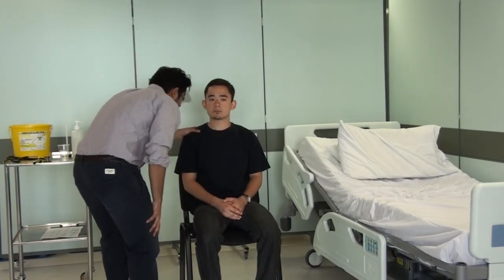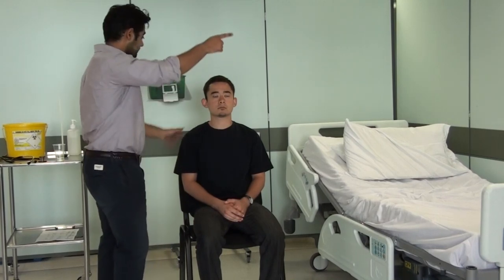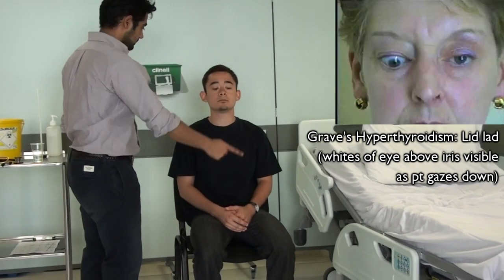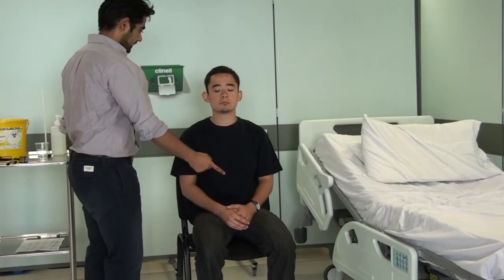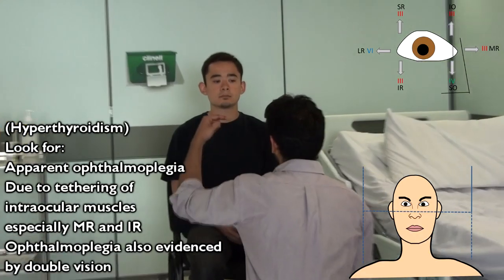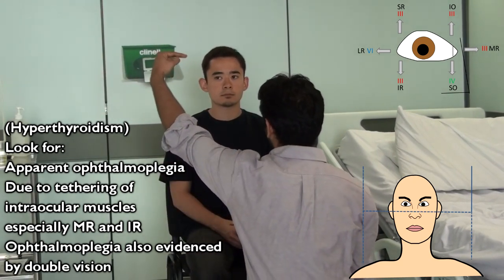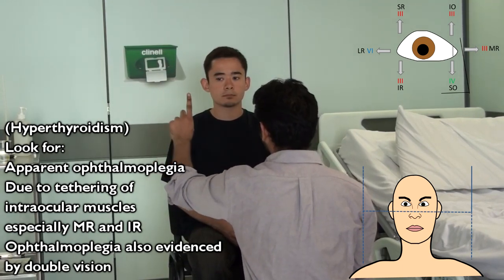I'll have a quick look at your eyes as well — just keep staring at the floor. If you just follow the path my finger makes, but with your eyes only keeping your head still. I'm going to make a figure of H with my fingers. Again, just with your eyes only keeping your head still, if you could follow the path of my finger. If you notice any double vision at any point, please let me know.